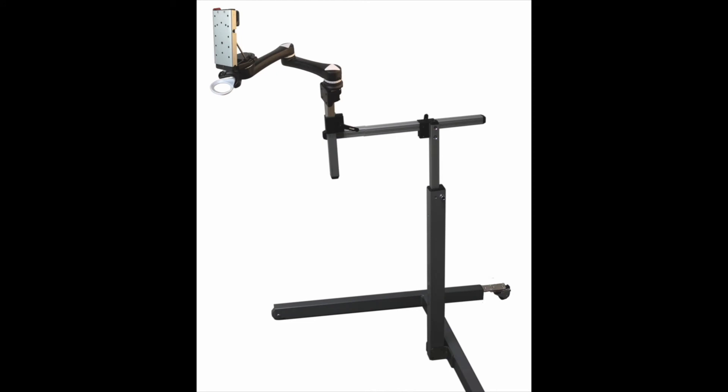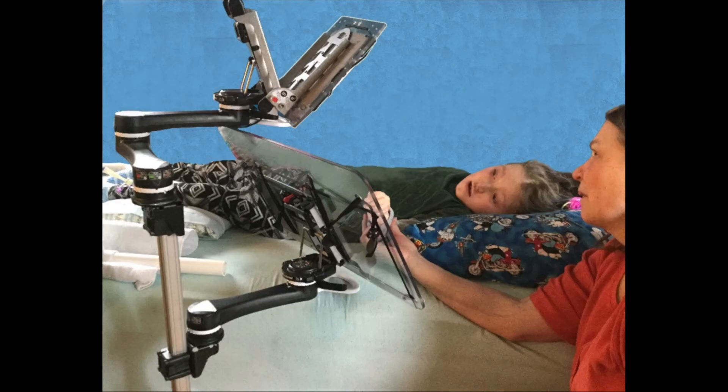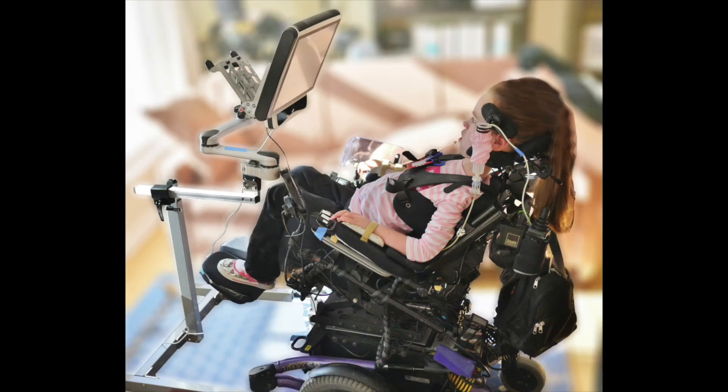The floor stand allows you to move equipment throughout a room and secure devices from damage. Quickly adjust and position attached devices for various physical accommodations from six inches to six feet off the floor.